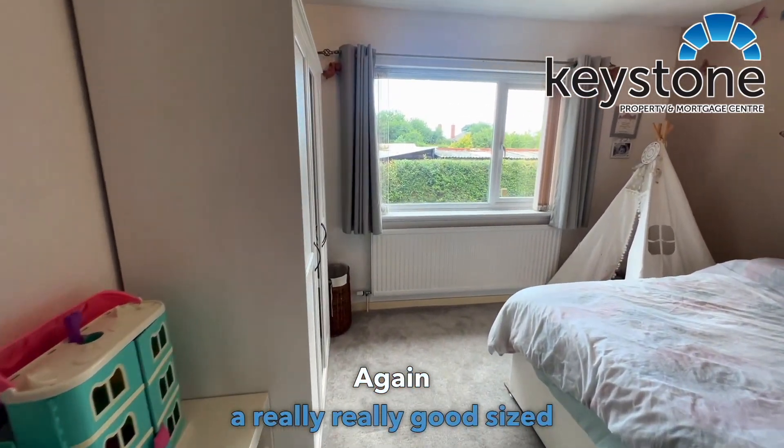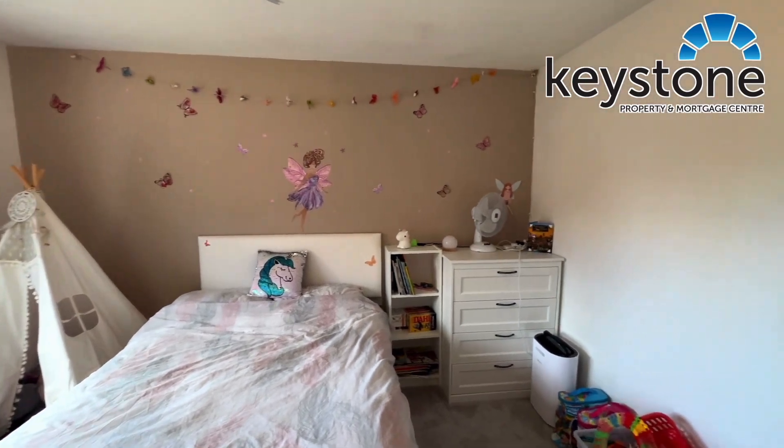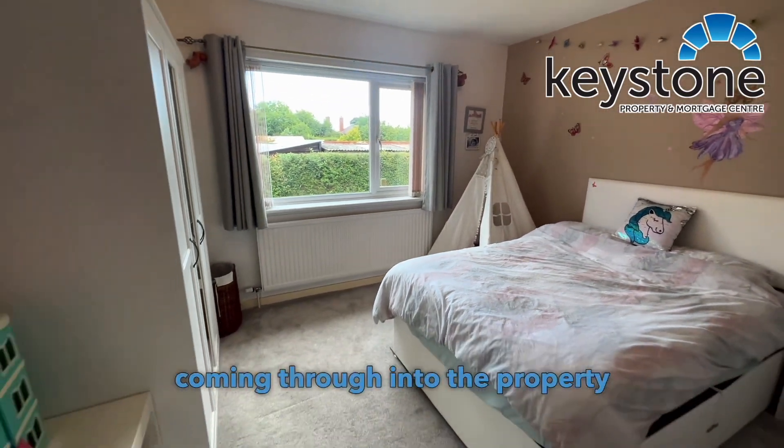And again, a really, really good sized room here with lots of natural light coming through into the property itself.